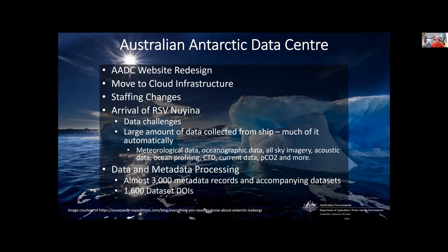Currently, the AADC is in the process of finding a contractor to completely redesign the look and feel of our website, to update it not only to a more modern aesthetic but to improve the user experience of the site. We anticipate that once the contractor has been selected, the work should take anywhere from three to six months to complete. To prepare for the redesign, AADC developers have been tidying up the back end of the site and fixing or removing broken applications.